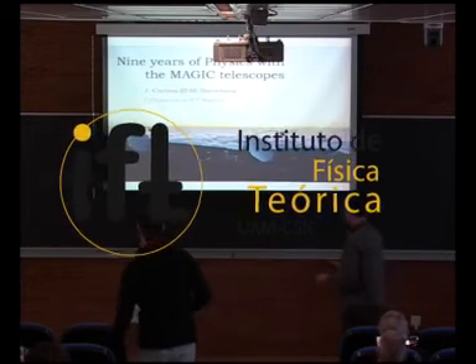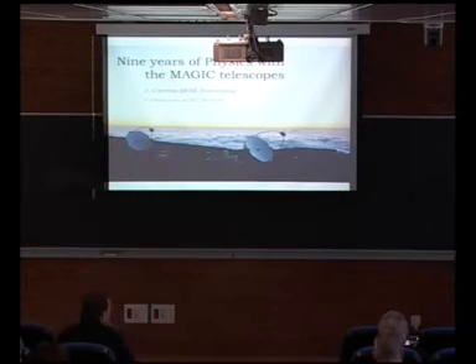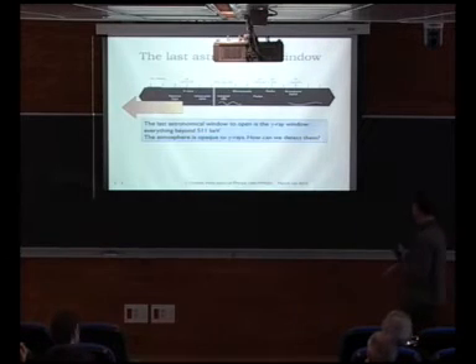Thank you very much, Paco. It's a pleasure to be here. I did my thesis at the Complutense, but I was never here at the Autonoma. So it's the first time. I'll be talking about these two telescopes, Magic 1 and Magic 2, and the physics we've been doing with them in the last nine years.